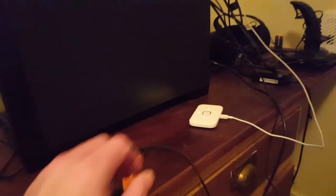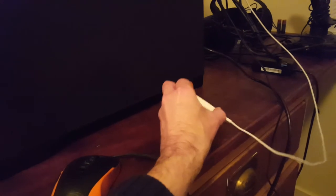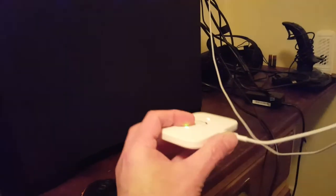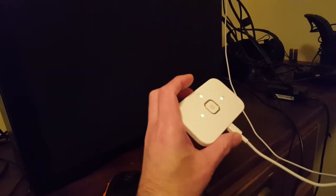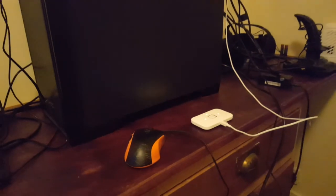Another caveat: you can't hardwire this. There's no ethernet port — the only port is for the charging cable. So if you want to connect it to your PC via ethernet, you can't. It's simply a Wi-Fi solution.